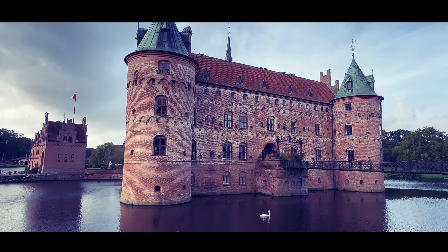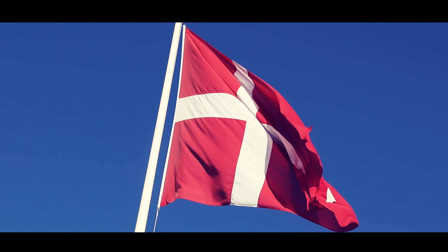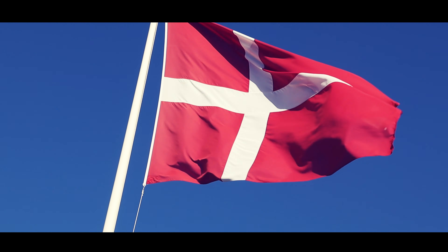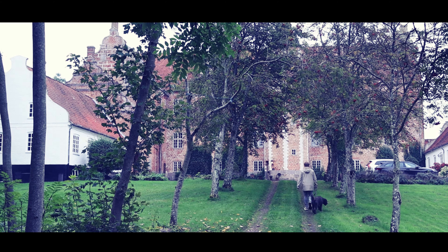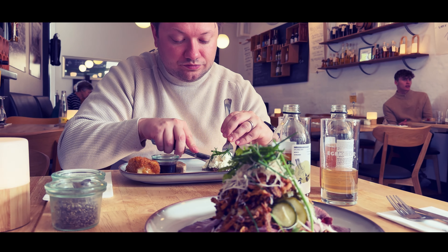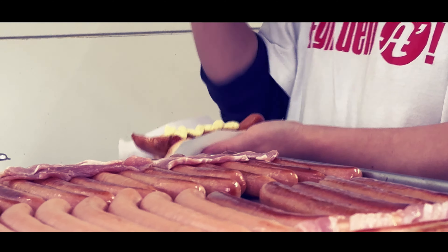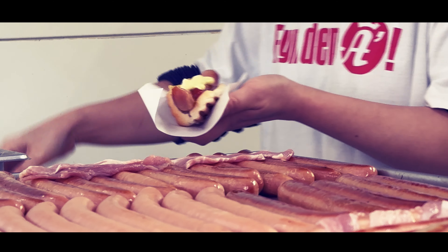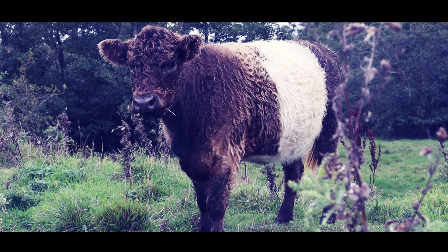So come, explore the captivating highlights of Funen Island, where history, culture, and gastronomy merge into an unforgettable adventure. Velkommen! Make sure to also check out our Danish food tour video to get a glimpse of what and where to eat in Denmark and on Funen Island. Subscribe and like this video for even more videos on Denmark or food all over the world. Thanks for watching!